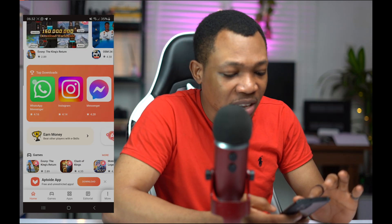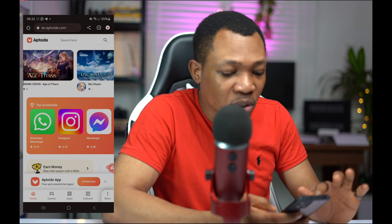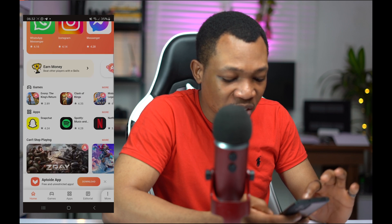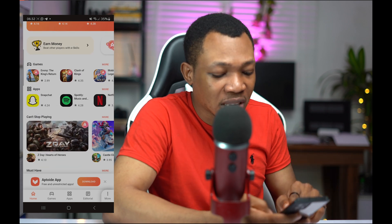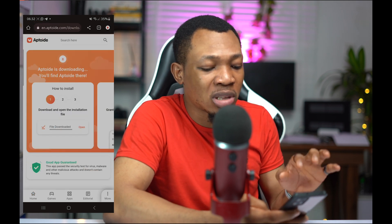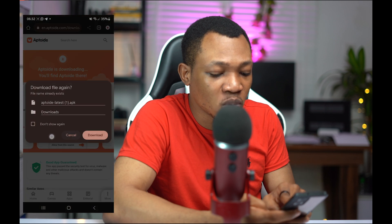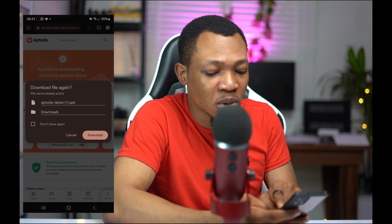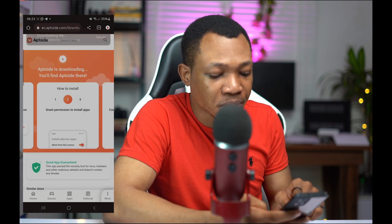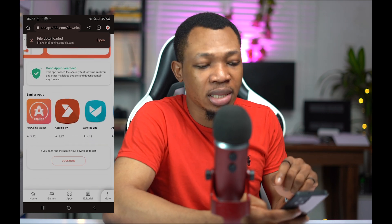Coming over here on the website, you can basically see that there are a couple of games, even football games and different adventure games. You want to see the Aptoid app and click on download. Once you click on download, you can see how to install: Step 1, install the app; Step 2, what you should do; and Step 3. So I'm going to download the app inside of my phone and proceed to install it.